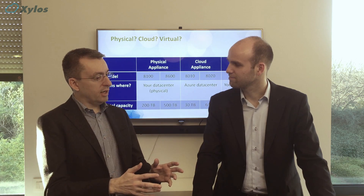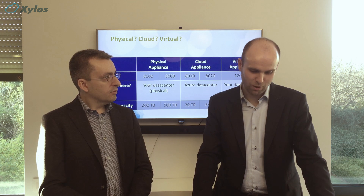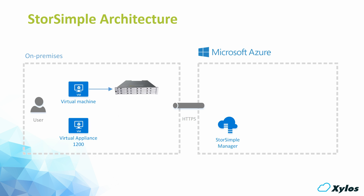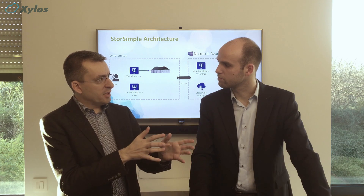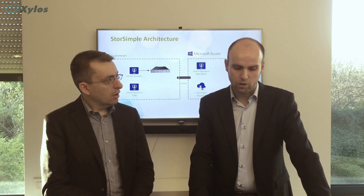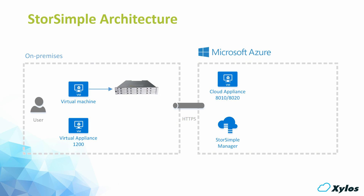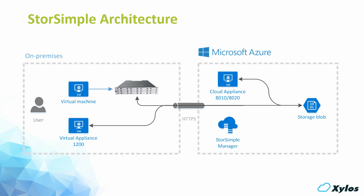So there are many components here — I feel some kind of architecture overview is in order. We have a single StoreSimple manager running on Microsoft Azure, and that component manages all your appliances: the appliances running on-premises — your physical appliance and your virtual appliance — and your cloud appliance, which runs on Microsoft Azure. The cloud appliance is only used for disaster recovery purposes. The data is always stored in storage blobs in Microsoft Azure, and you only have to reconnect the storage blobs to the cloud appliance.